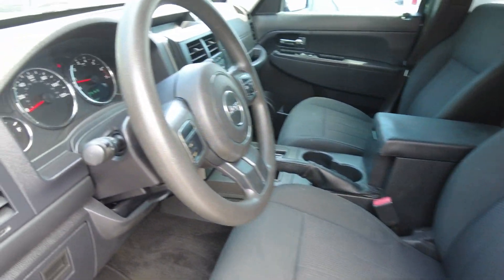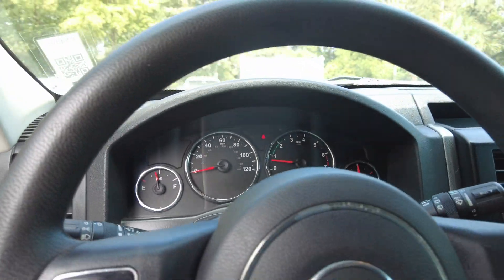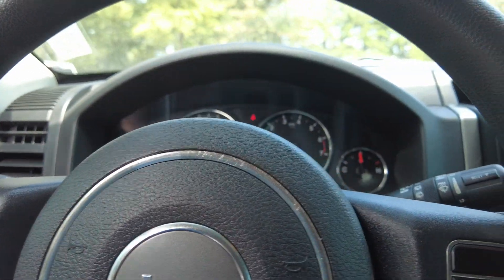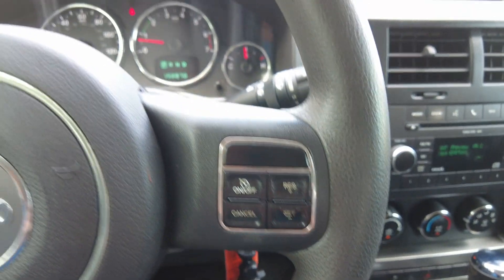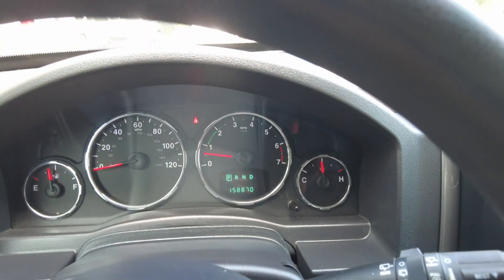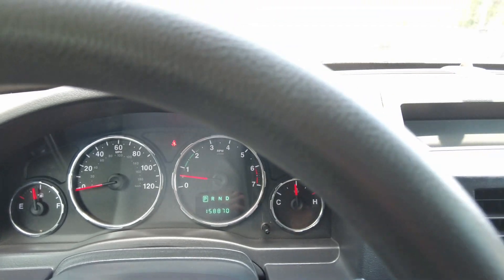It does have tilt wheel and cruise control. It has a hundred and fifty-eight thousand, eight hundred and seventy miles.